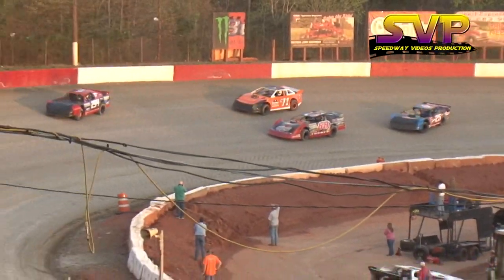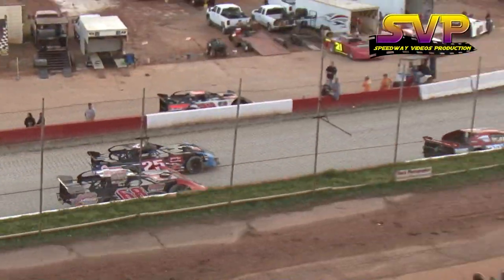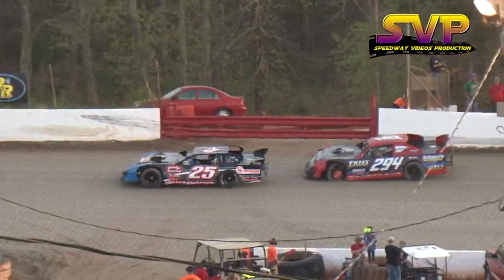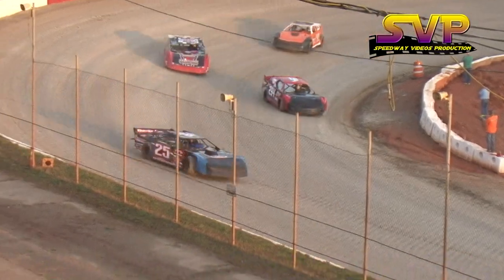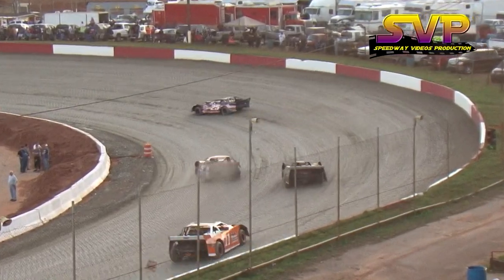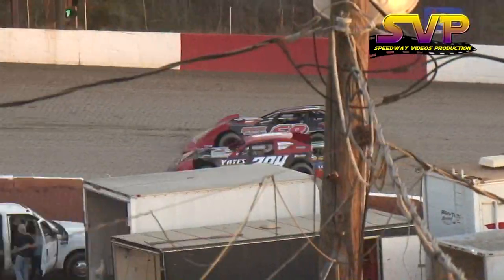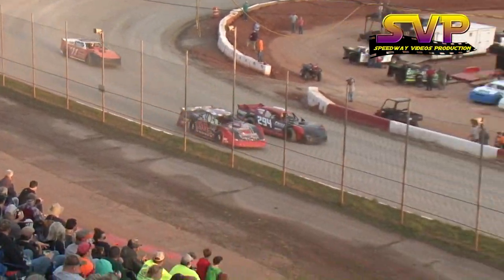10 laps on the gumbo. Schmier up top. Here comes Steele on the inside of Turner. Chris Steele on the bottom side, Schmier on the top side. A little side slide — looks like a tire going down, maybe on the 294 car. He's down on the rim coming out of four, absolutely cut that tire on the rear quarter panel of Chris Steele. Schmier's going to try to hold on, but Turner moves on by on the top side.